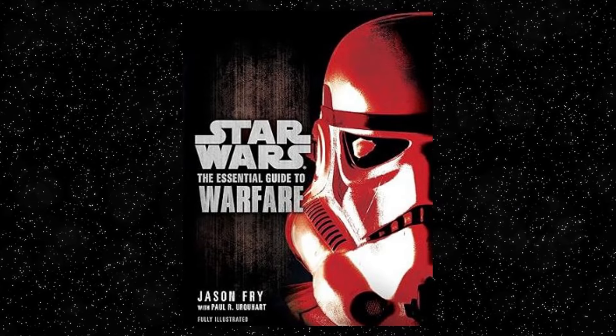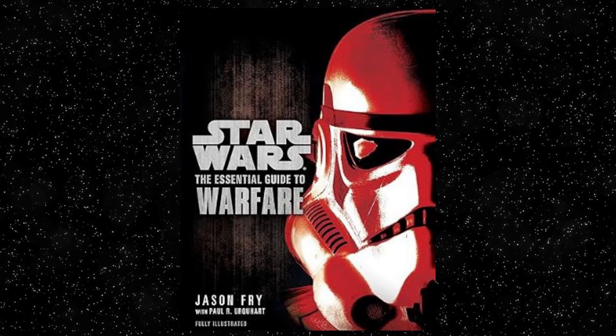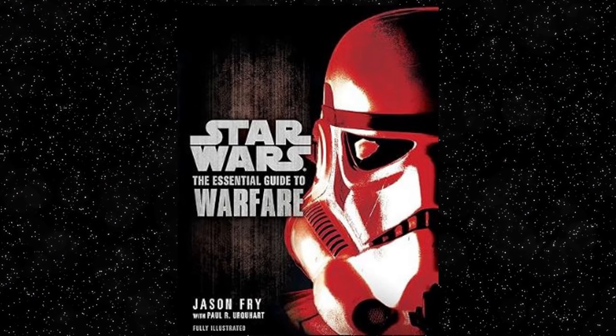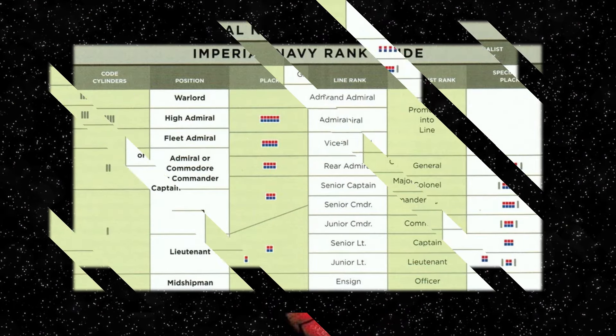The Star Wars Legends Essential Guide to Warfare, written by Jason Fry and Paul Urquhart from 2012, displays an Imperial Ranking System that describes the Galactic Empire's chart of double row rank plaques and the difference between positions, line and specialist ranks.